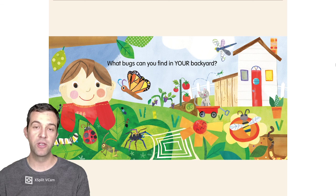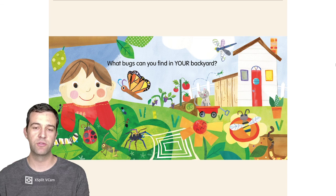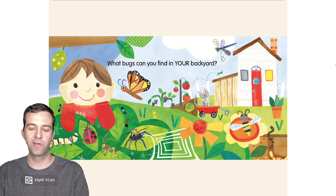What bugs can you find in your backyard? The end. We found all kinds of fun bugs, everything from leaf bugs to praying mantis. I love y'all. And a special shout out to Charles and William. Good night.